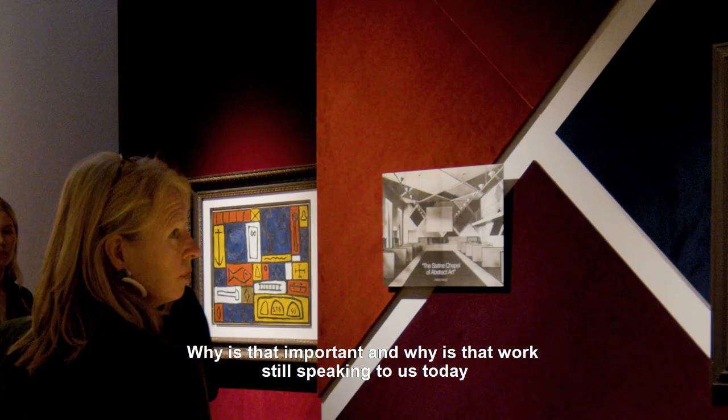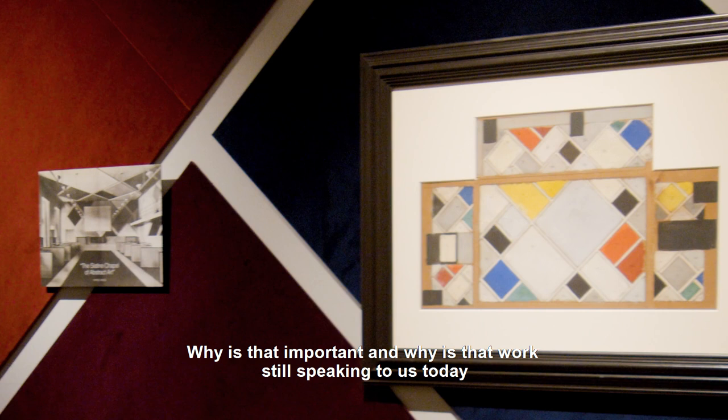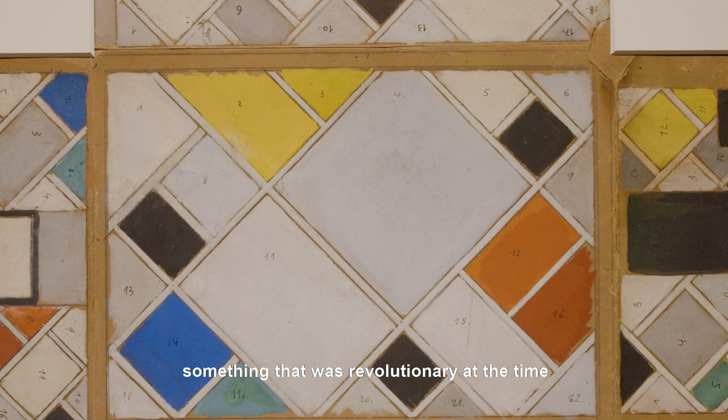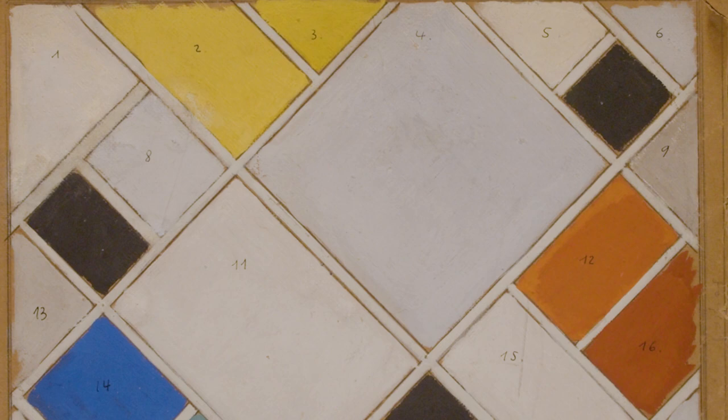Why is that work still speaking to us today, and what are you looking for when you look at a work of art? In my opinion, what makes an important work of art is something that has a long-lasting value, something that was revolutionary at the time, and something that still gets you interested today and where you still have an emotional reaction to it.